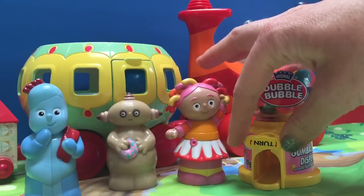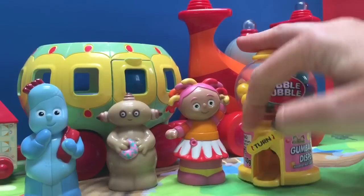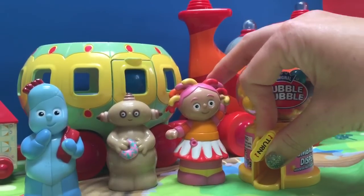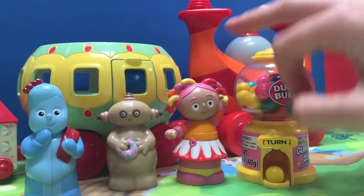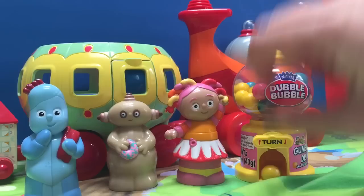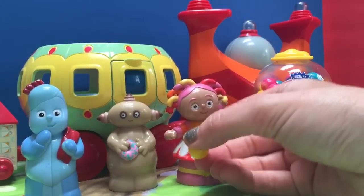Let's turn the wheel and see what color of gumball you get. Upsy Daisy! Upsy Daisy likes pink and yellow — will she get a pink or yellow? She got a yellow gumball!